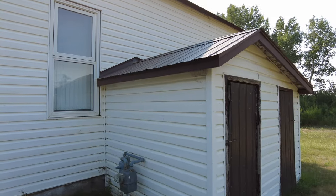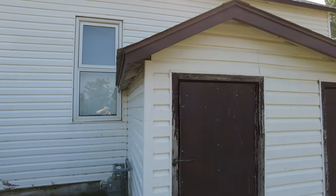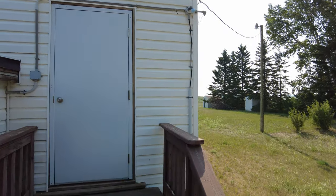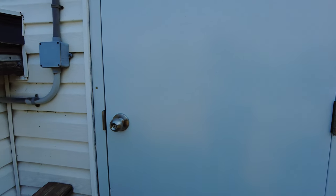It is locked, unfortunately, and it looks like all the blinds are closed so we can't really even get a good look in through the window. That one's even more solidly locked than the front door.